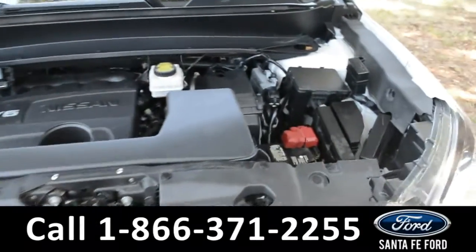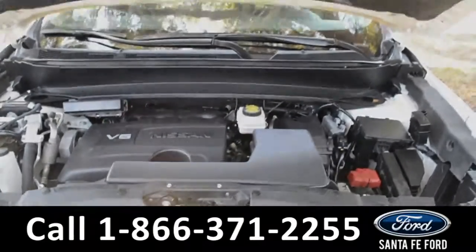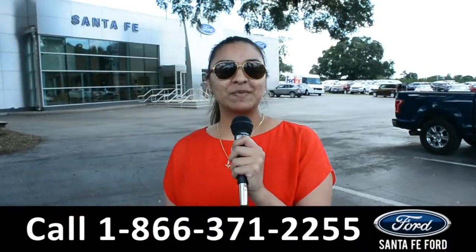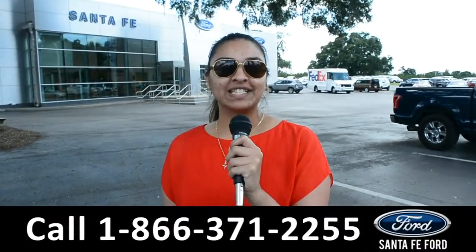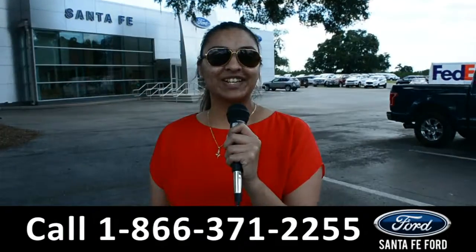Under the hood is a 3.5 liter V6 engine. For more information on this specific vehicle, you can visit us online at SantaFeFord.com, or you can call the number below. This is Cassandra, thanks for watching.